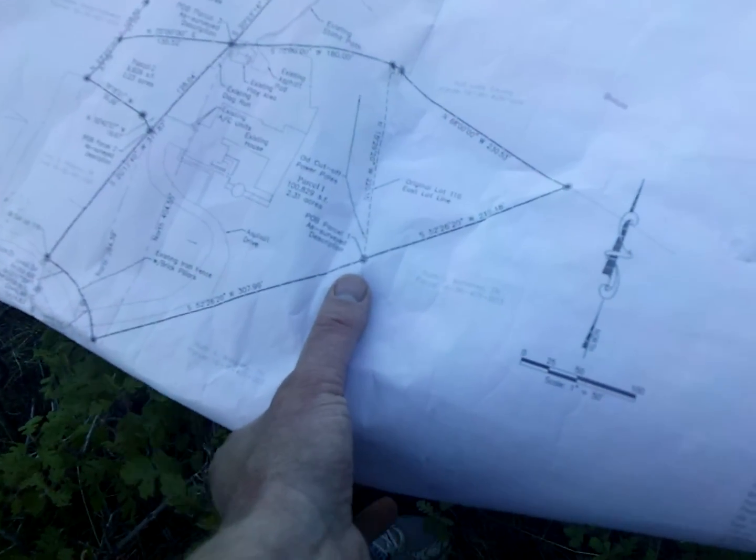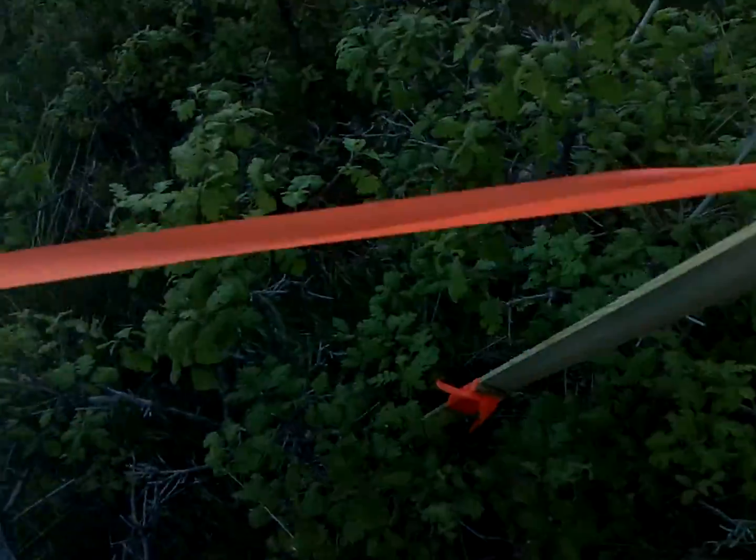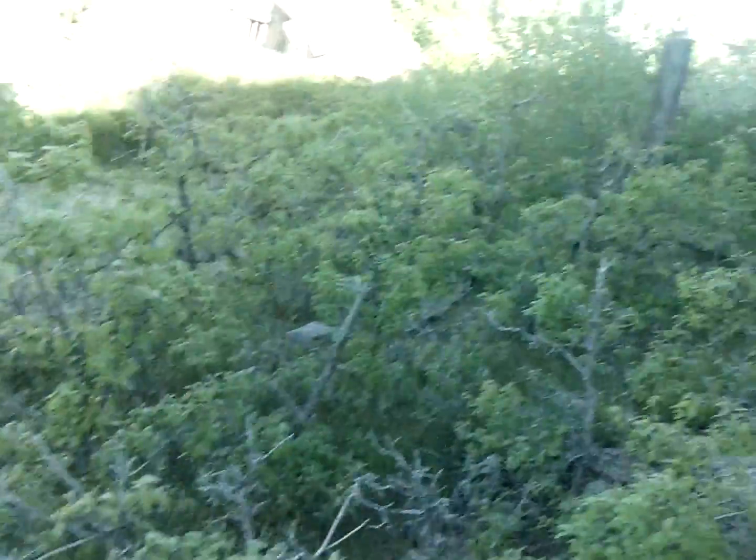Now we're at this intersecting point, which used to be the property corner until they added this other triangle piece. And here's the marker, and that cutoff stump right there is called out on the map right there.